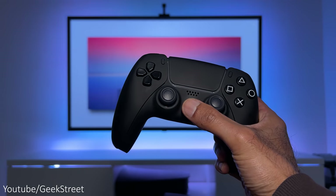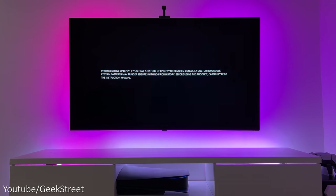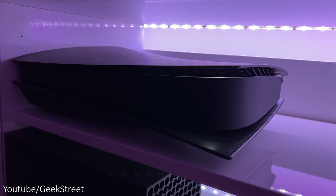Hi guys, today I'm taking a look and giving my experiences and thoughts on the PlayStation 5, 12 months on after getting it. I'll include links for all the items I'll be showing in the description together with purchasing links.